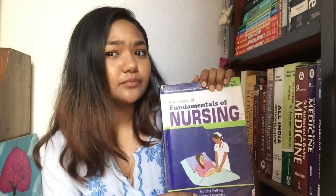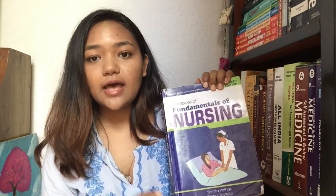Sumita Pathak and Rama Dev Kota are very famous in the nursing profession in Nepal and have written quite a lot of books. This book is based on our curriculum, is really very helpful, and has been helpful not only in first year but also in your second, third, and fourth year. Every basic thing is written in here. It is written in very simple language and it is really very important.